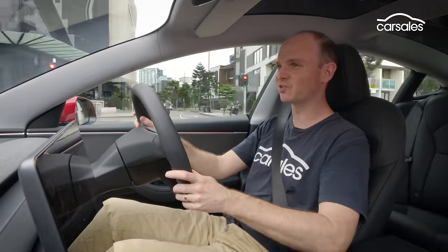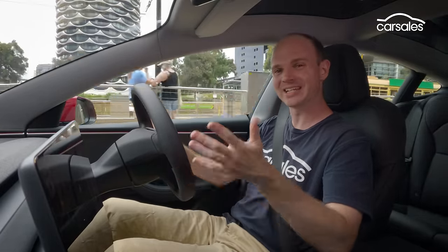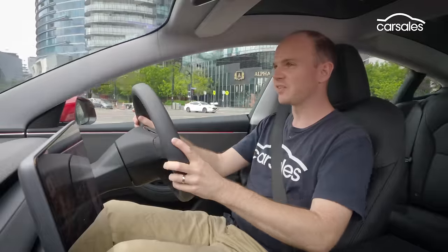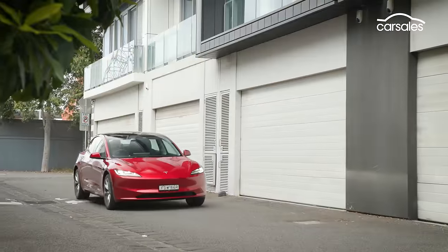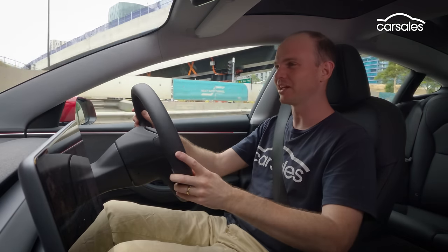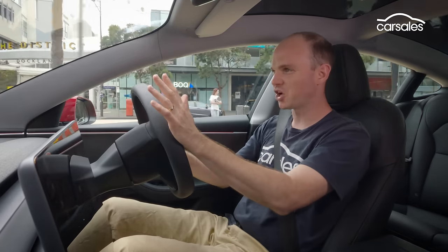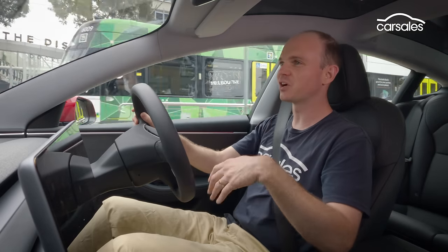Tesla doesn't often get enough credit for how well its cars drive, certainly in the case of the Model 3. It's way, way better than it could or perhaps even needs to be, especially when you consider Tesla is basically a tech company that makes cars — clearly there are some very talented automotive engineers working behind the scenes. The big focus for the facelifted Model 3 was improving comfort, and it has worked. The tyres have been tweaked, there are now frequency selective dampers — which are kind of adaptive but also not really — and lots of extra sound deadening. Now Tesla has always been considered a luxury brand, and this now feels like a premium product. The ride and refinement definitely justify that label. The steering weighting is really good, and there's even a bit of texture to it now — no longer just feels like you're driving a video game.